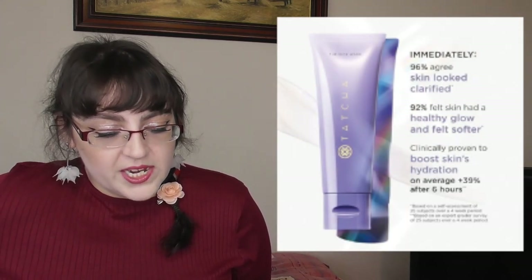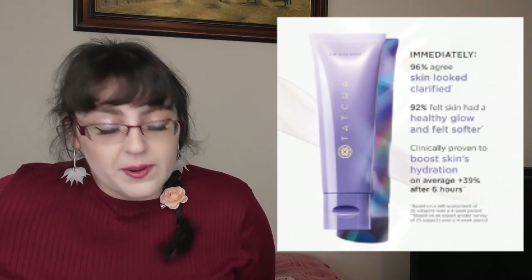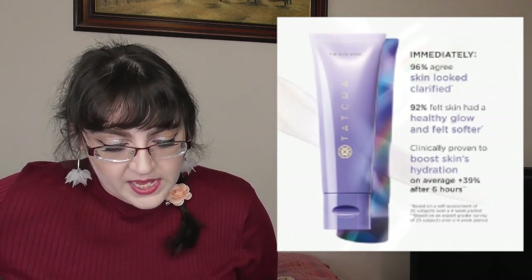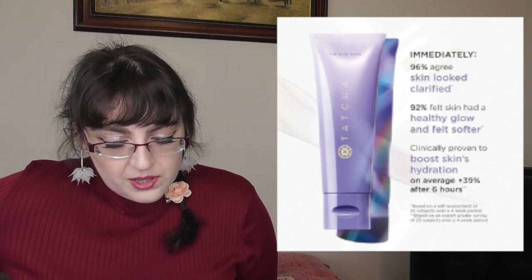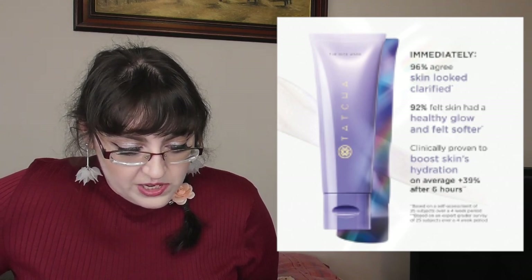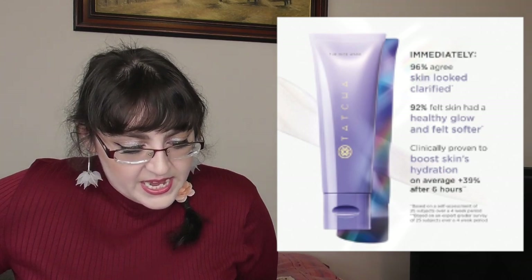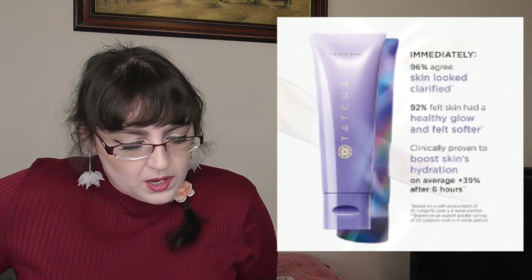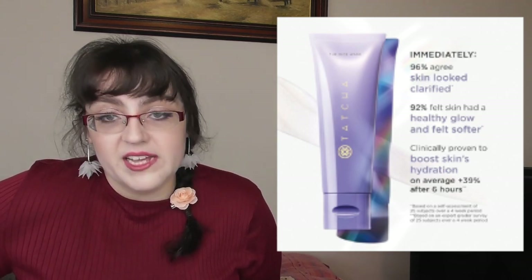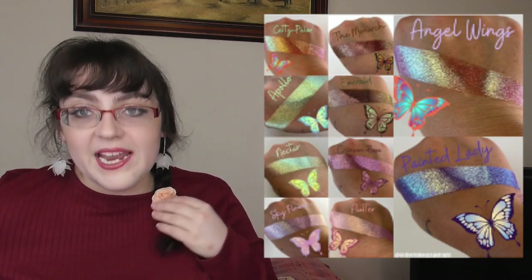Tatcha has a new The Rice Wash — a gently effective cream cleanser that washes away impurities without stripping skin, leaving it softer and more luminous. It's launching August 3rd for $35, which isn't bad for Tatcha since they're usually much more expensive. It contains vitamins A, B2, B12, and E, Okinawa red algae, and hyaluronic acid, so it should be quite hydrating.